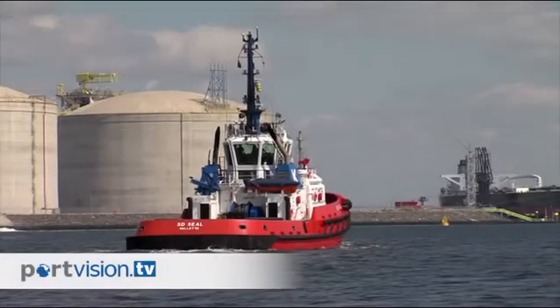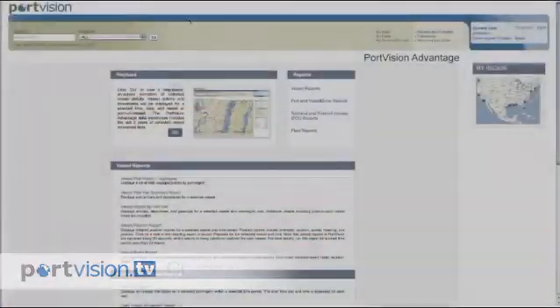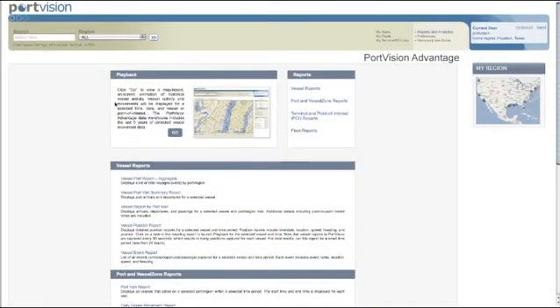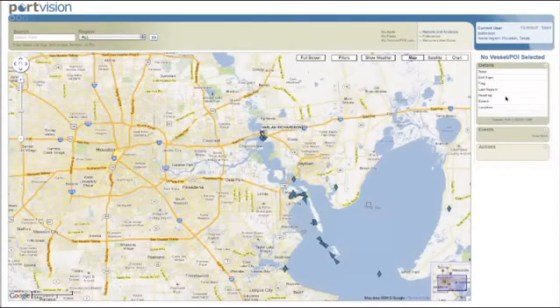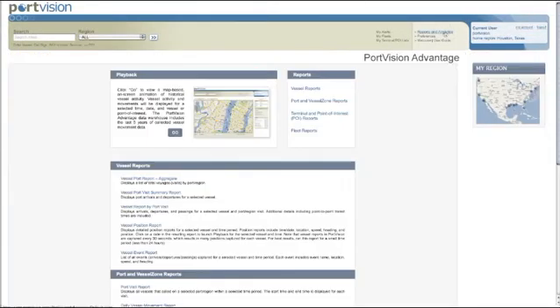Welcome to PortVision TV Channel 1. Here is where you can learn about the benefits of PortVision Advantage and how you can use the power of historical data, analysis, and reporting to drive results in your organization.